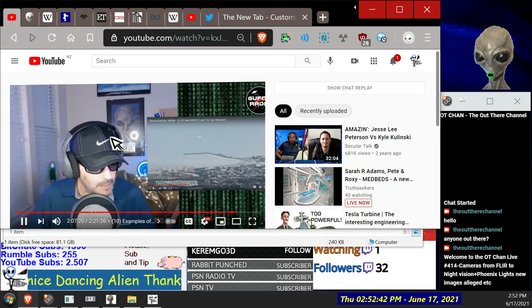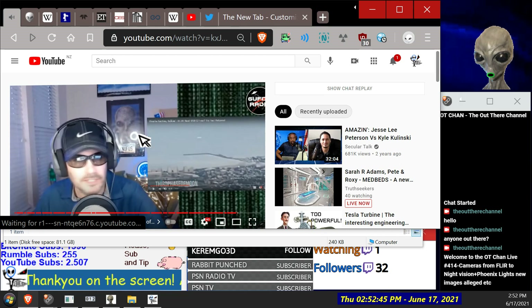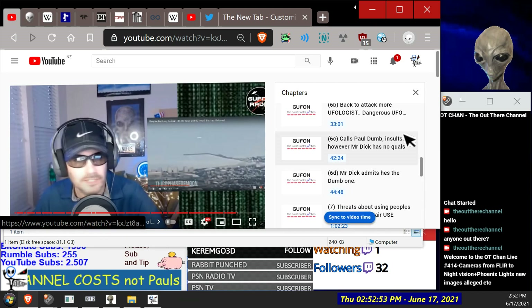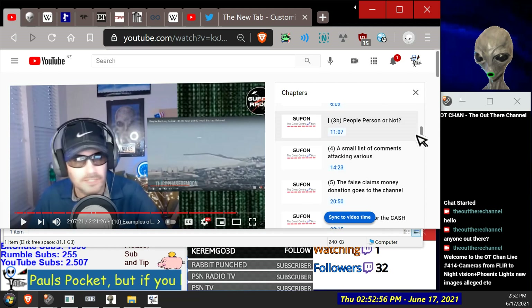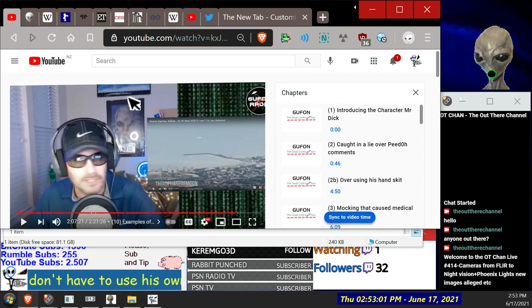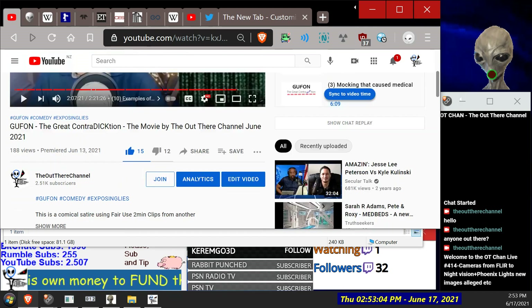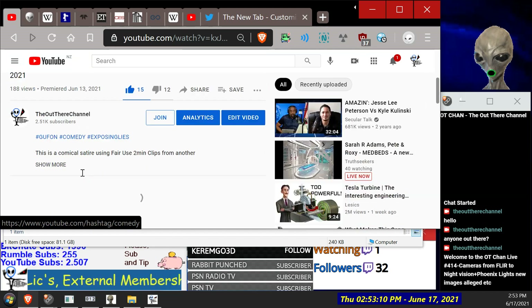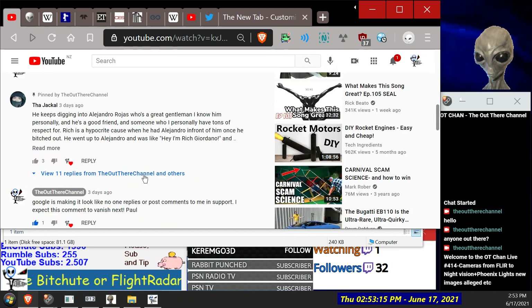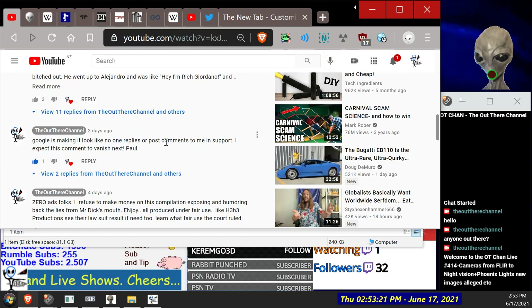We did get a few nasty comments. I've also added chapters now to the last two lives, so now you can click on that and jump to the various points in the video. You can see the trolls that are out there — they probably didn't even bother watching it. But yeah, we got this comment from the Jackal which I'll read out.